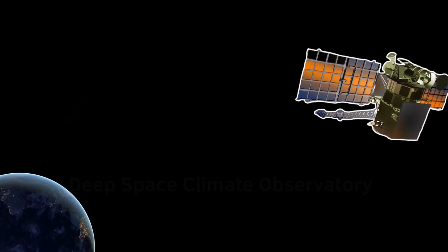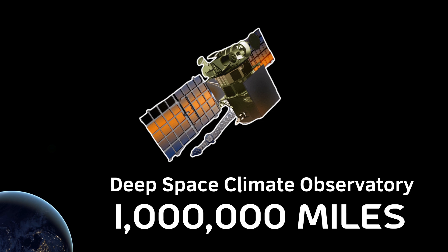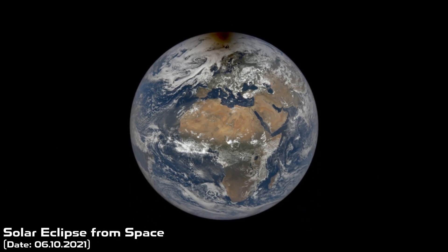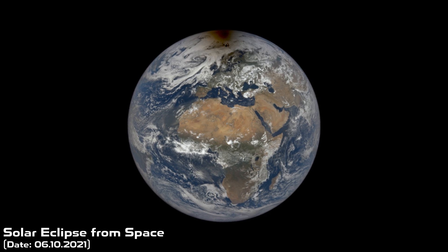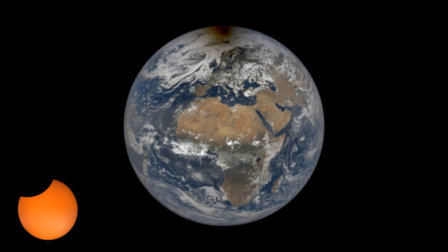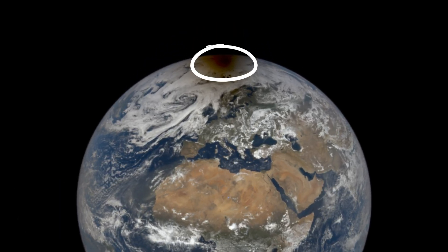However, it is way better to go even higher — let's say to a satellite called Deep Space Climate Observatory, located almost 1 million miles from Earth. It took this spectacular image of the partial solar eclipse that occurred on June 10th, 2021. It wasn't visible in many countries, and the blurry dark spot over the Arctic is a shadow cast by our Moon.